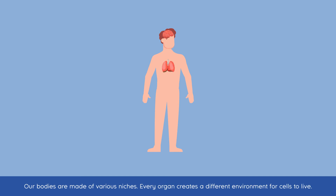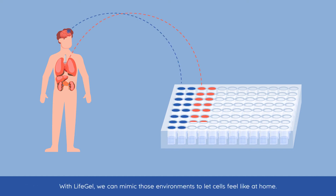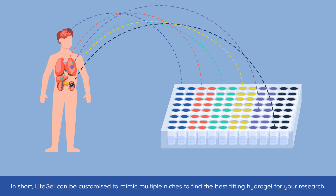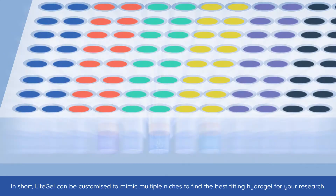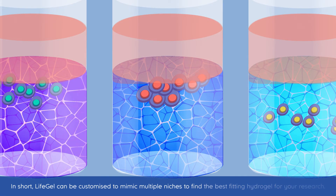Our bodies are made of various niches. Every organ creates a different environment for cells to live. With LifeGel, we can mimic those environments to let cells feel at home. In short, LifeGel can be customised to mimic multiple niches to find the best-fitting hydrogel for your research.